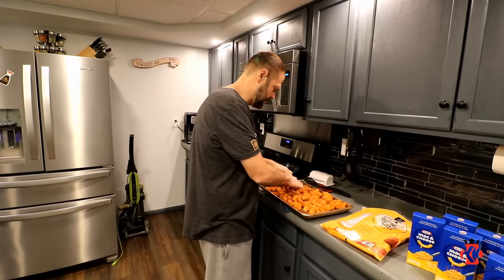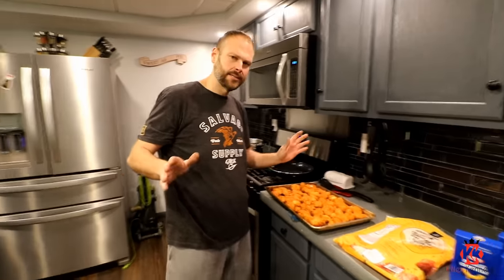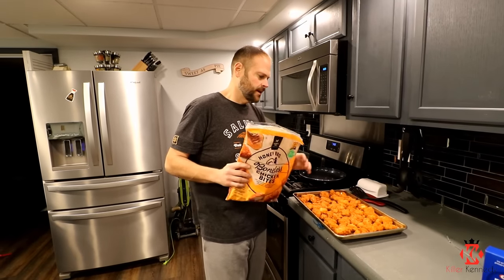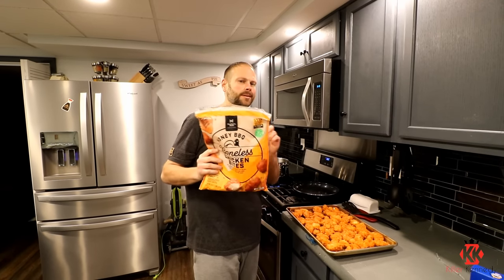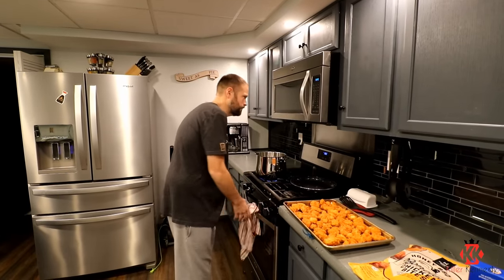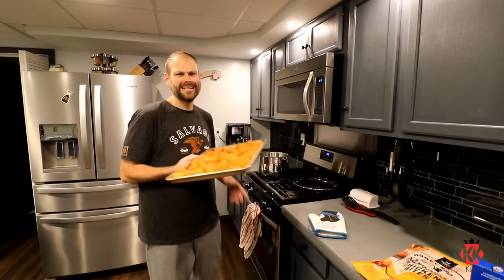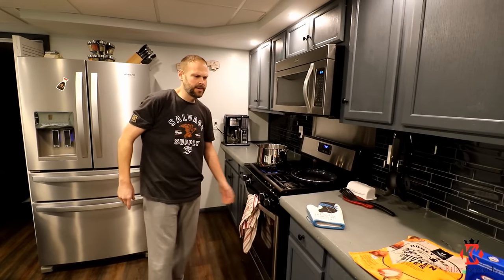We're going to get this organized. I did price this to try to make my own chicken bites. When I priced the bag at Sam's Club and priced out the ingredients and the chicken to make it myself, it was about three times the amount. So this is what you're left with. This goes in the oven, 18 minutes at 400. We're going to go ahead and pop that in.